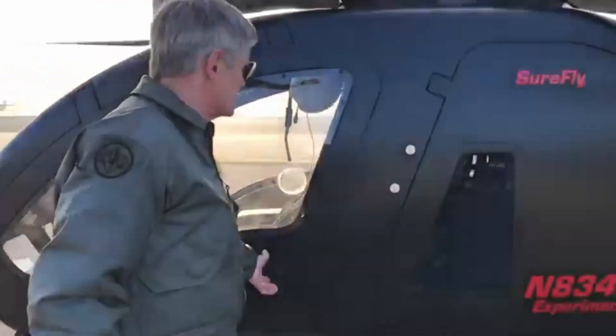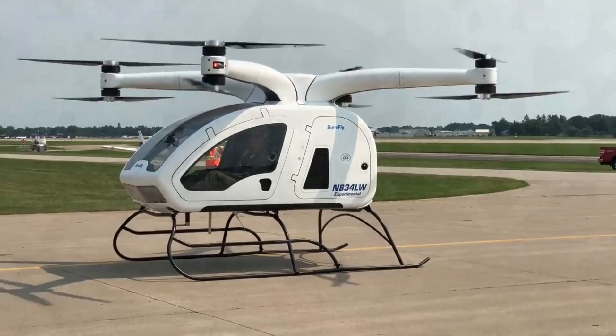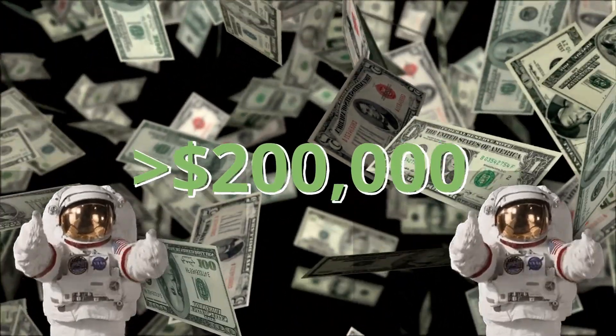Worldcars is currently taking pre-orders for the Shorefly, with a target price of less than 200,000 US dollars.